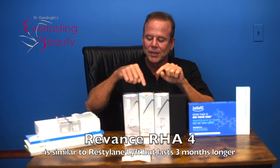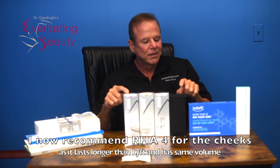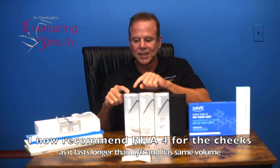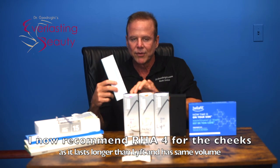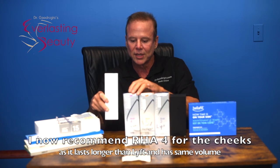Then there's RHA 4. I don't see it as replacing Versa — for cheek sculpting, I've always liked Lift. I see RHA 4 as replacing Lift. So instead of offering Lift, I'll probably be offering RHA 4. They both have 1 cc, so the main difference is you'll probably get a little longer duration out of it.